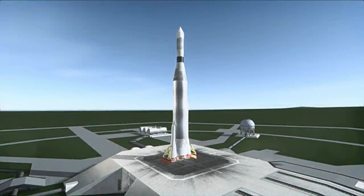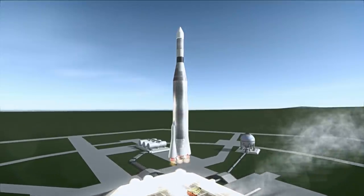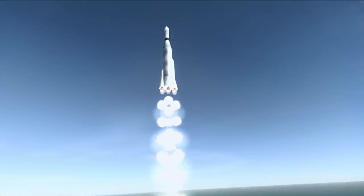Ranger 3 was launched on January 26th, 1962, at 8:30pm UTC from Launch Complex 12 at Cape Canaveral. Its mission was to smash itself into the surface of the moon, transmitting photos of the moon during the 10 minutes before impact.